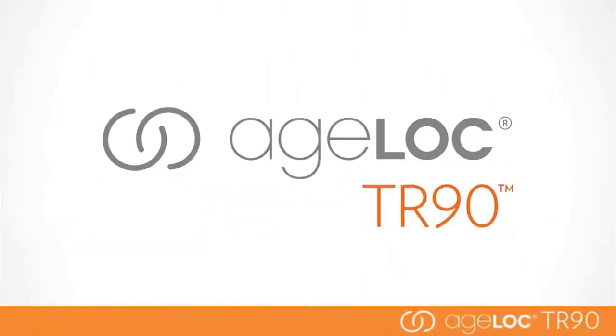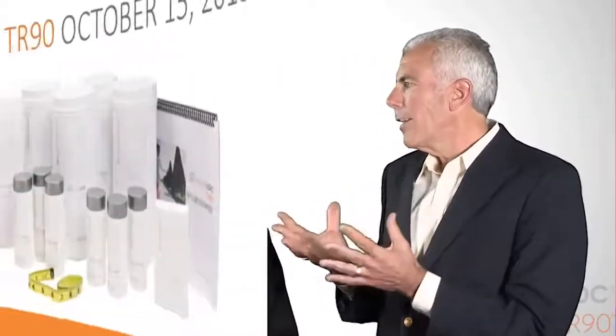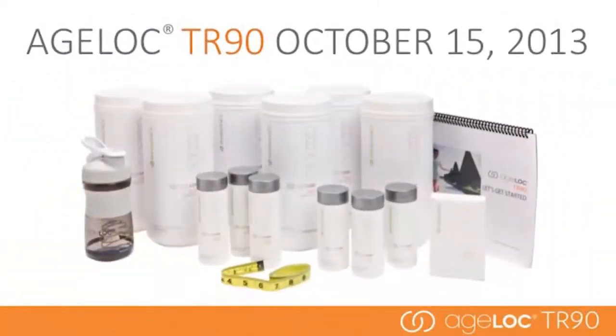You and your team have been instrumental in the development of this amazing TR-90 product, which I've had great results with. In my first 90-day usage of the program, the amount of inches lost — it was like my body was shrinking. It was amazing. I'd like you to take the next few minutes and talk about the Agelok TR-90 system, what makes it so unique, and why this is such a compelling opportunity for our distributors and partners.